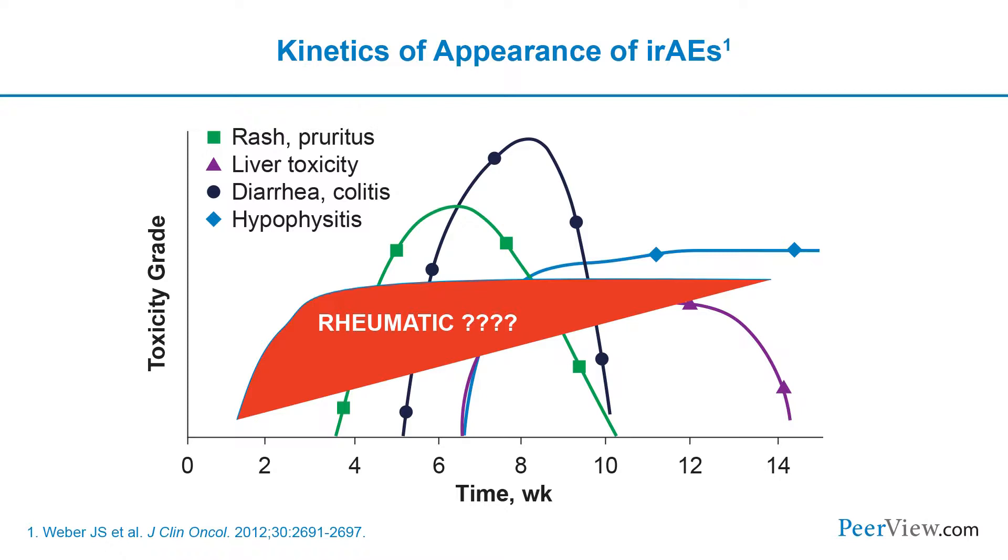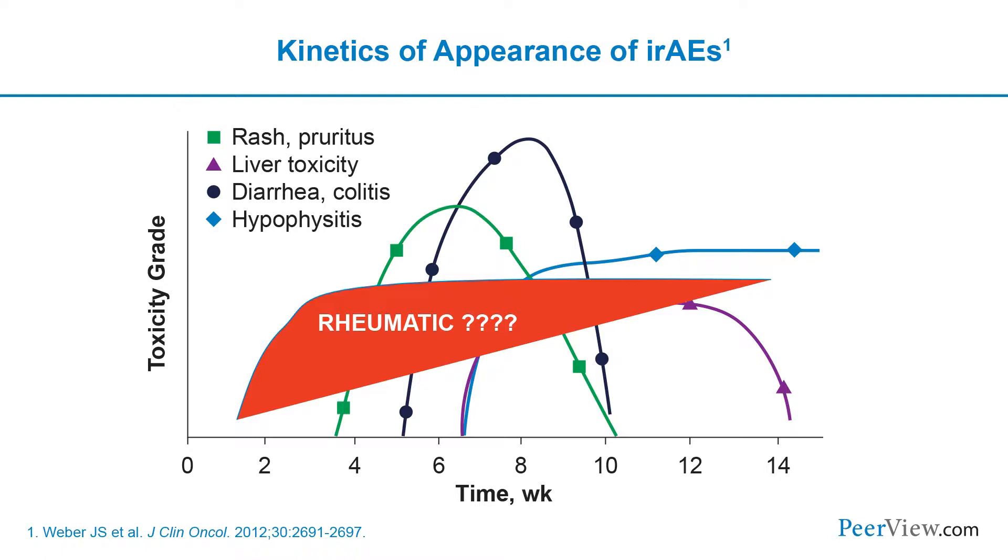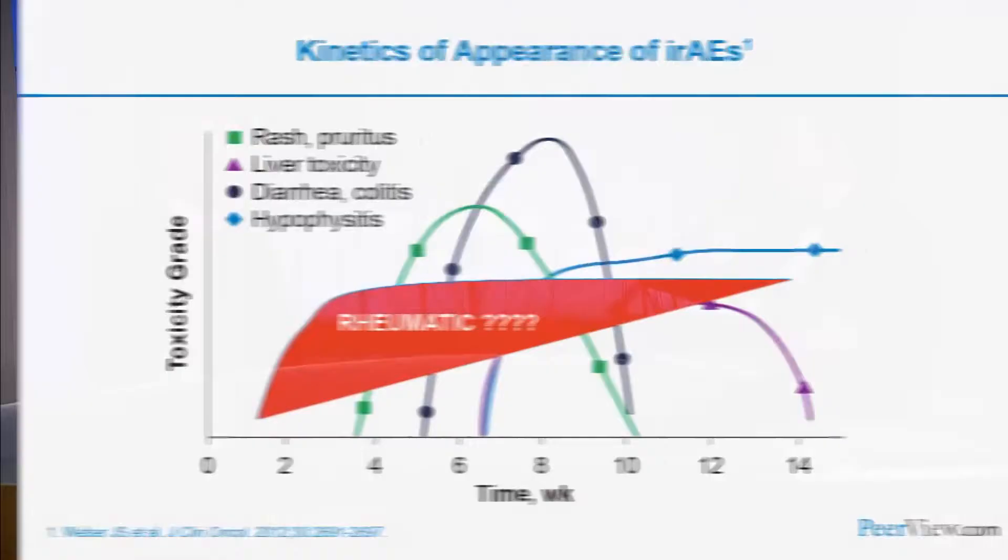Patients also ask when they are at risk of toxicities. The answer is: immediately. A patient is at risk from the first dose — a case of pneumonitis occurred within 12 hours of the first infusion. At the other extreme, particularly for rheumatic AEs, patients who have been off therapy for a year or more can still develop delayed adverse events, presenting with immune-mediated arthritis long after their last dose.